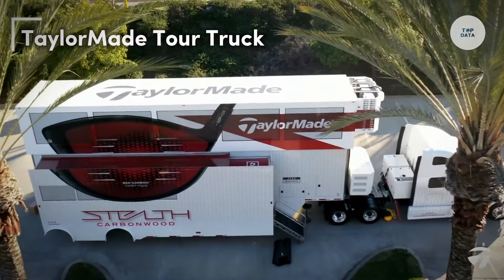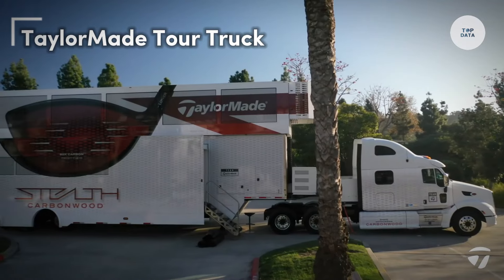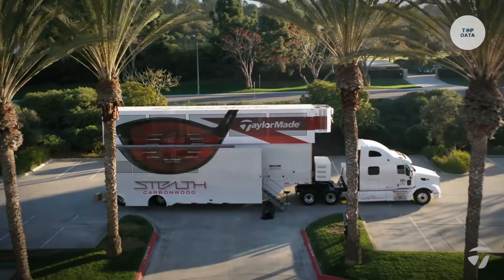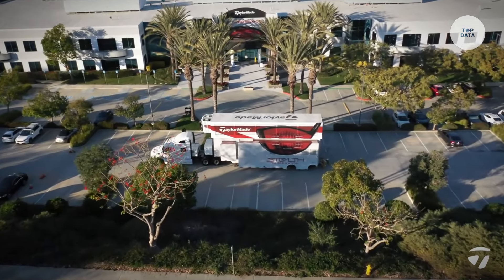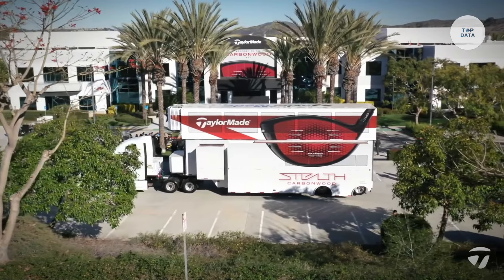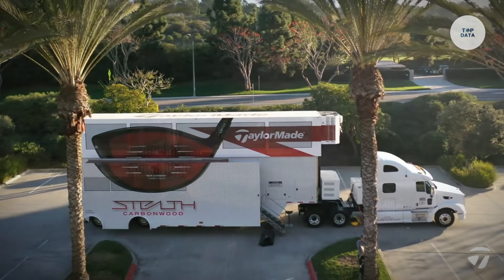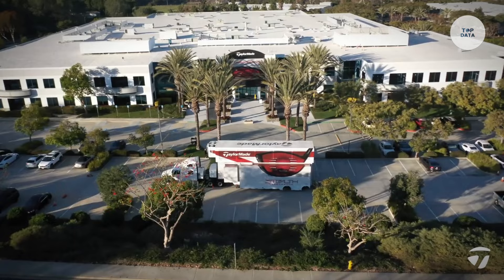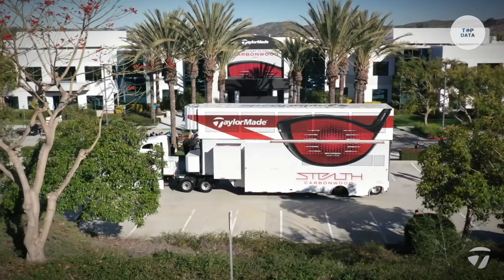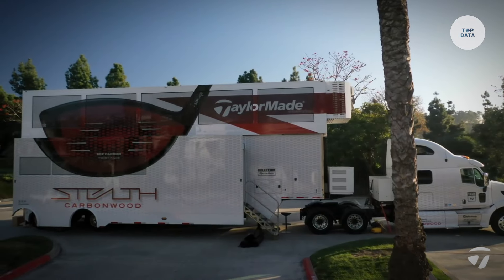The Tailor-Made Tour Truck is a specialized mobile service vehicle designed to support professional golfers during tournaments. Its main purpose is to ensure that each golfer's equipment is perfectly fitted and maintained for optimal performance. This vehicle offers personalized club fitting, adjustments, and repairs tailored to each golfer's unique needs. Equipped with state-of-the-art technology, it measures swing dynamics and ball flight, enabling precise customization of golf clubs.